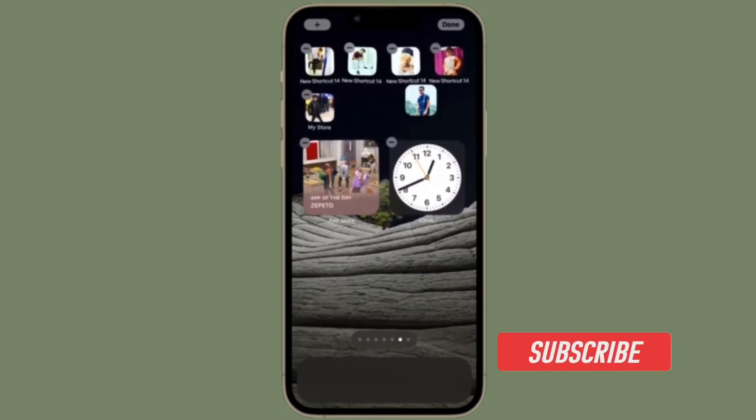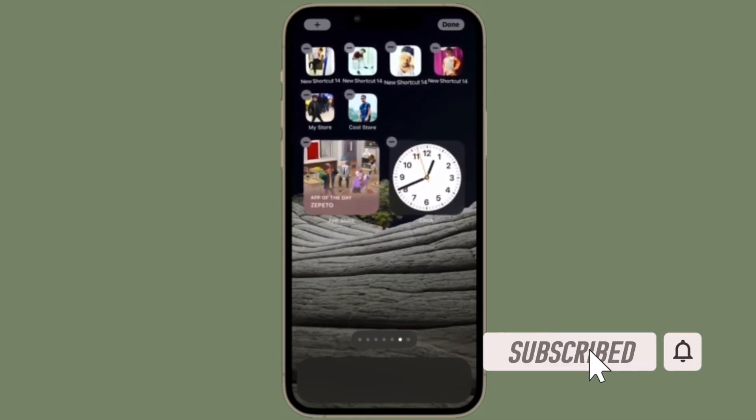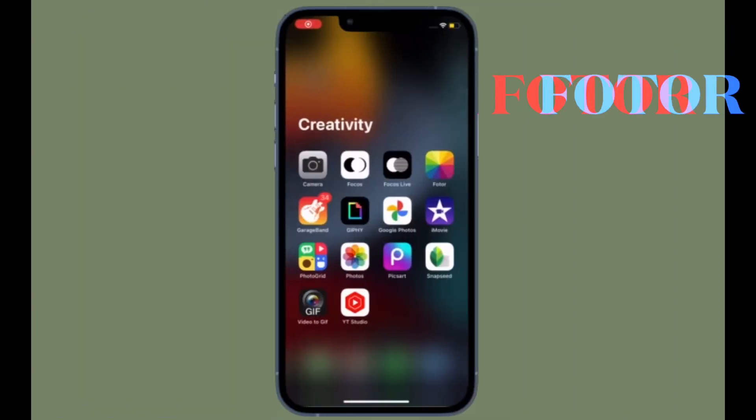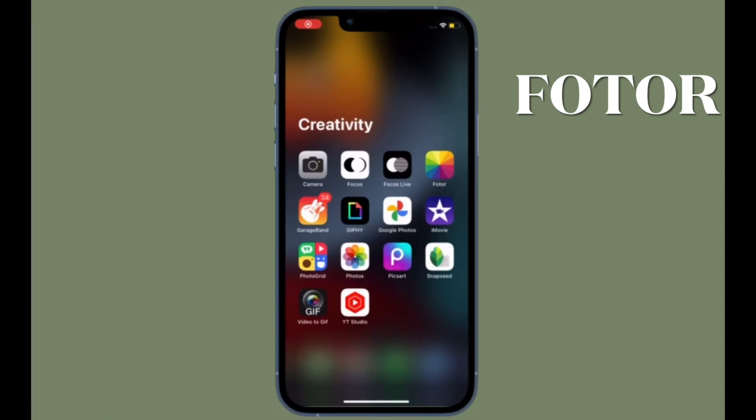Before getting started, make sure you have subscribed to our YouTube channel and hit the bell icon so that you won't miss any update from 360 Reader. First off, I would like to talk about Photo.